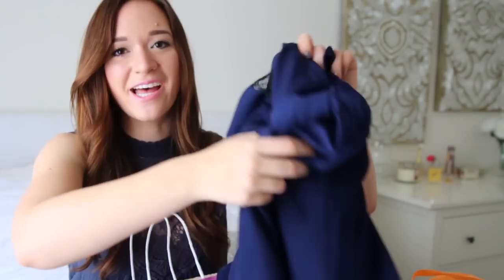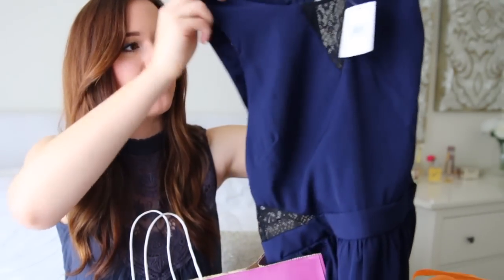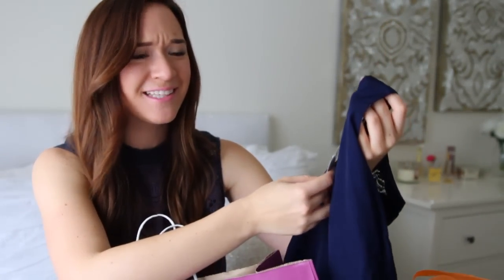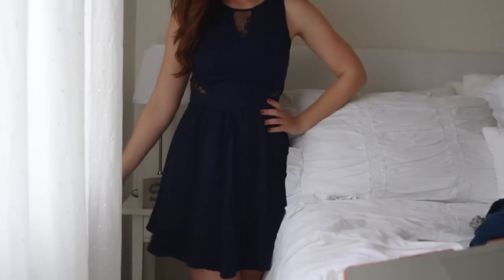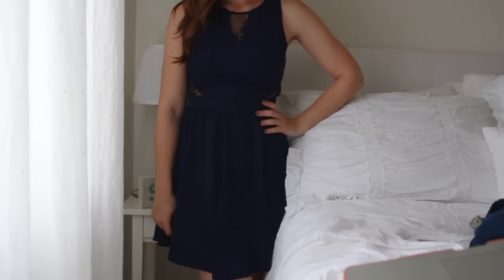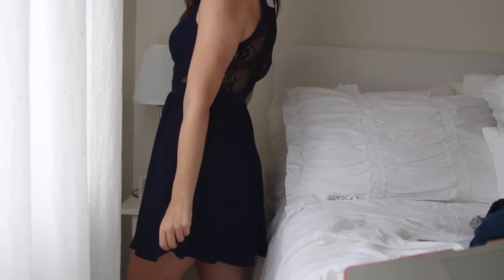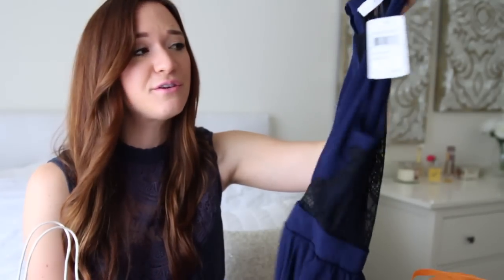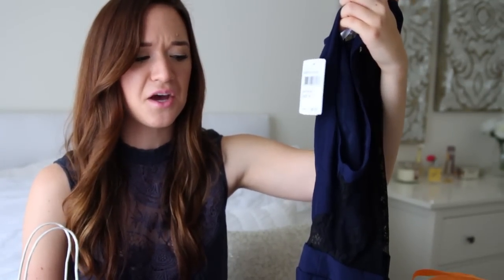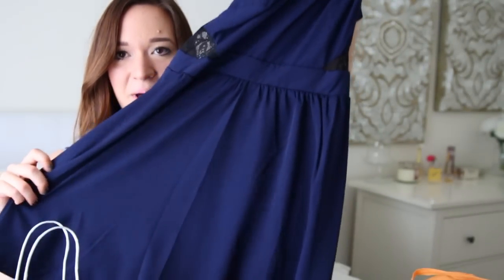I also got this dress — again, with the whole navy trend going on right now, can you tell I'm really liking this color? This was $48. It's this really pretty navy dress and it has black lace detailing on the front and also the back — the whole back is pretty much all laced out, which is super cute. I actually have a couple family things coming up where I need to dress up, so that's why I was like hey, I need a dress for the future.